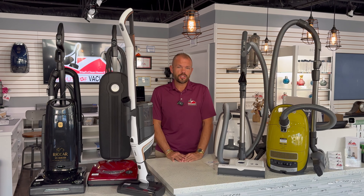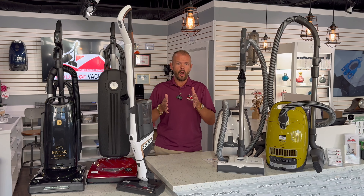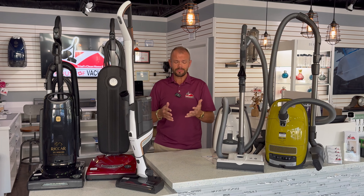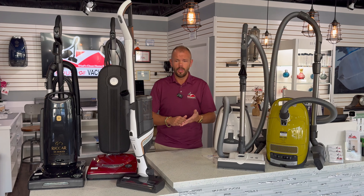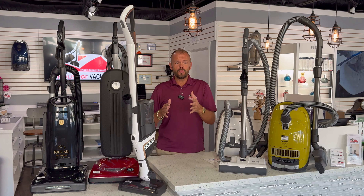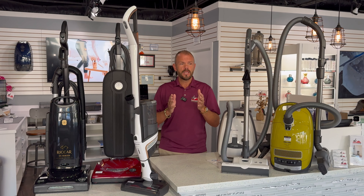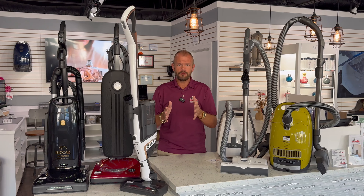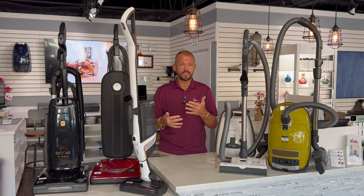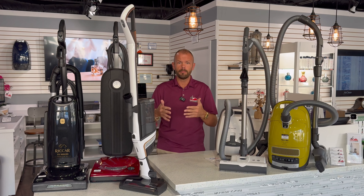That question has so many answers because it all depends on the need of the application, whether it be home or commercial — depending on the needs, it does change. To give just a few answers to that question, we have to look at a repairable product. Getting the best of something, you can't find that at aisle 13 at a box store.